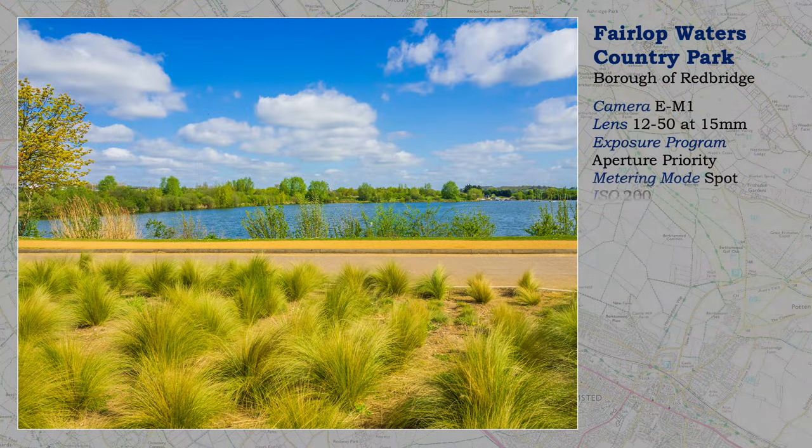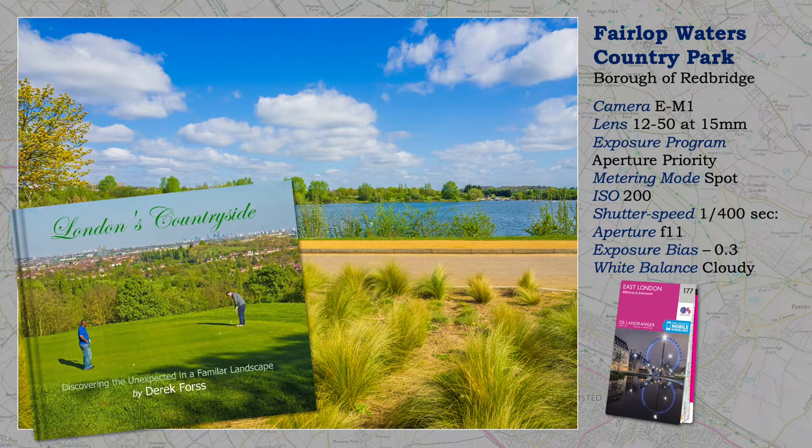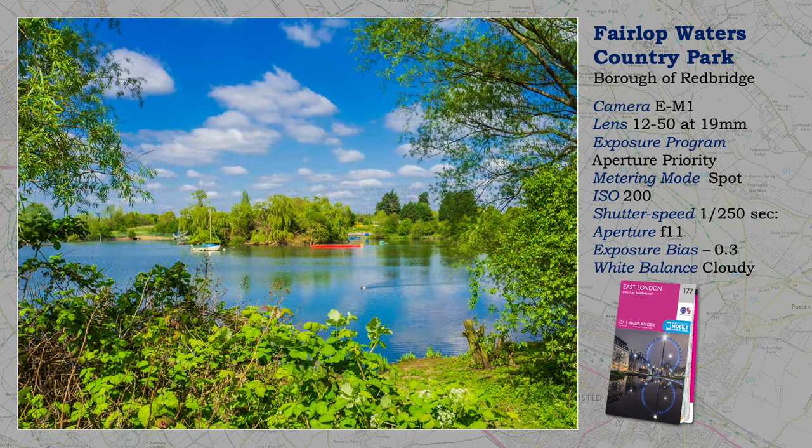Much of my work at this time was in Greater London, for my online book London's Countryside, still available from Blurb. Much of the Greater London County extends into the North Downs and Essex countryside, where I start my tour. When I worked in London during the 1960s and 70s, seemingly far-away places like Hainaut and Fairlop at the Essex end of the Central Line fascinated me.